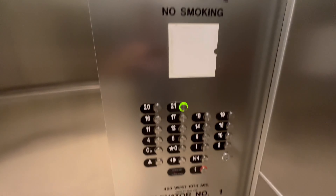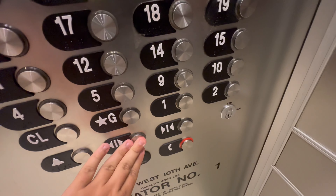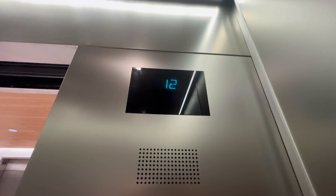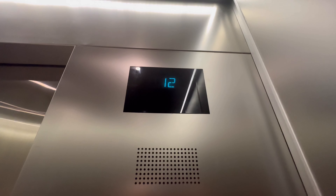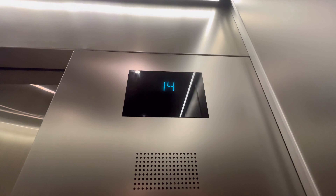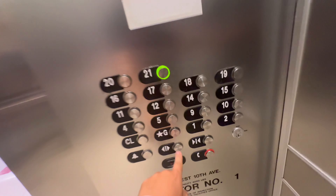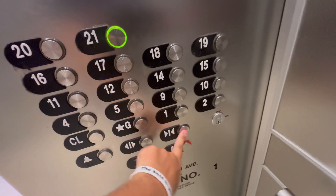12th floor. Going up? Yes, going up. How red did my face get? It didn't turn purple, so... I was like laughing at myself. Going up.